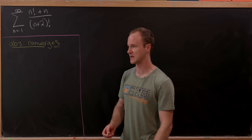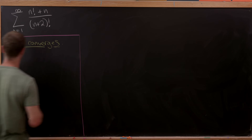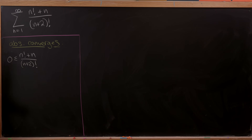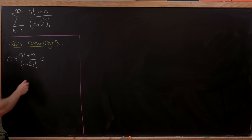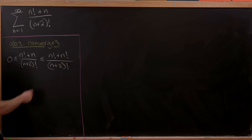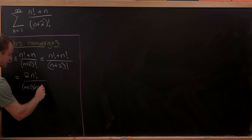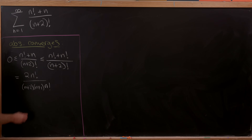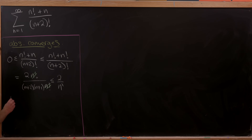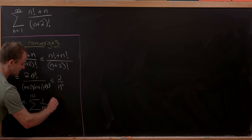We're going to do this with the comparison test, pinning the series below by zero and above by something well known to converge. So we have: 0 ≤ (n! + n) / (n+2)! ≤ (n! + n!) / (n+2)! since n ≤ n!. That equals 2·n! / [(n+2)(n+1)·n!], and the n! cancels, leaving us with something less than or equal to 2/n². And the sum of 1/n² from n=1 to infinity equals π²/6.